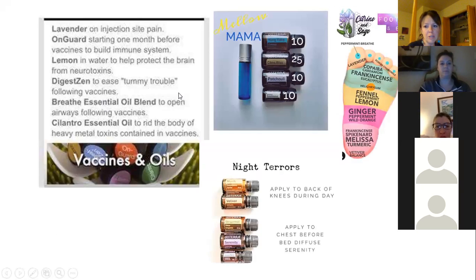Vaccines — I know this is a touchy subject. Some people are for it, some aren't. We do vaccinate and follow a delayed vaccination series. Some oils that help: lavender applied where they got their injection to soothe the pain; OnGuard starting a month before vaccines to build their immune system; DigestZen to ease any tummy trouble; Breathe to open airways following vaccines; and cilantro to rid the body of any heavy metals.